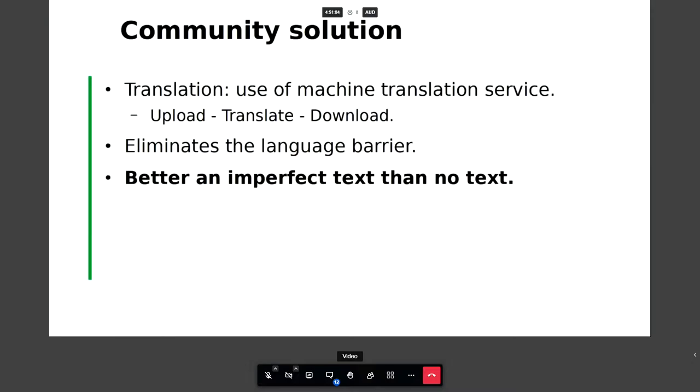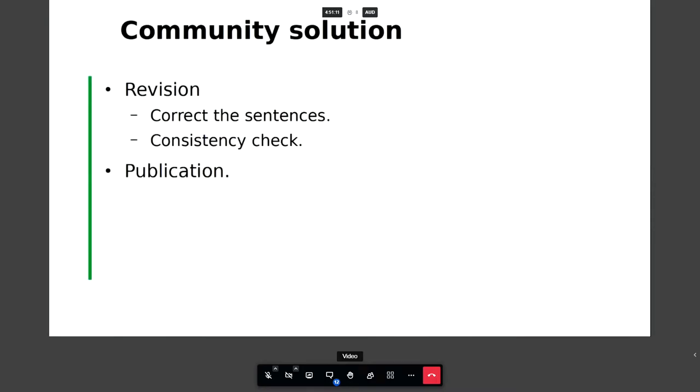It is much better to have an imperfect text than no text at all — that's something we've been very emphatic on. The big heavy work is revision: we correct the sentences because machine translation is not perfect. It helps a lot, but there are a lot of funny mistakes. We also have to go through a lot of consistency checks to make sure what was translated fits with the software. After that part is done, which is the bulk of the work, we do publication.